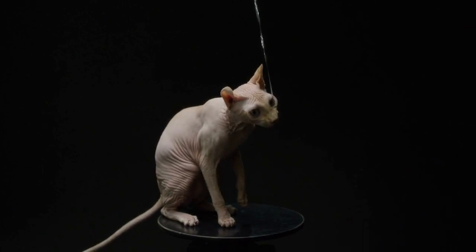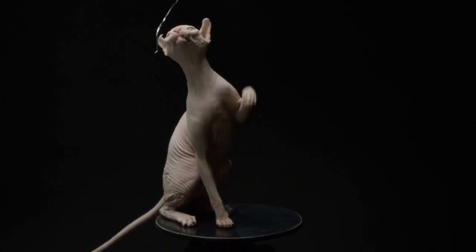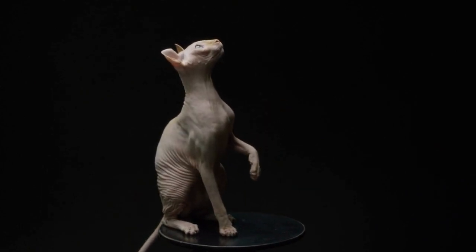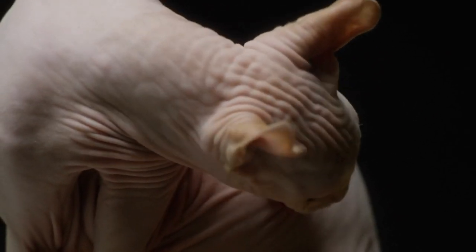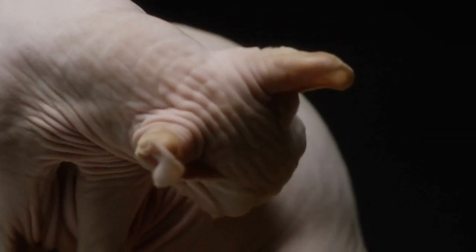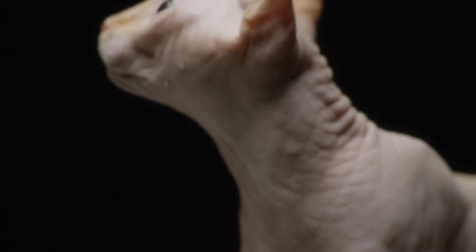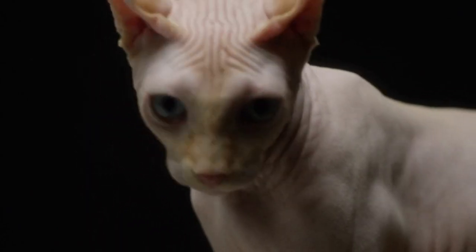Facts: Even though they are hairless, SPHYNX aren't hypoallergenic. The protein Fel d 1, the source of most people's cat allergies, is secreted through saliva and skin, not hair, by SPHYNX as well as any other cat breed. Because they are so friendly and cuddly, SPHYNX are wonderful therapy pets.